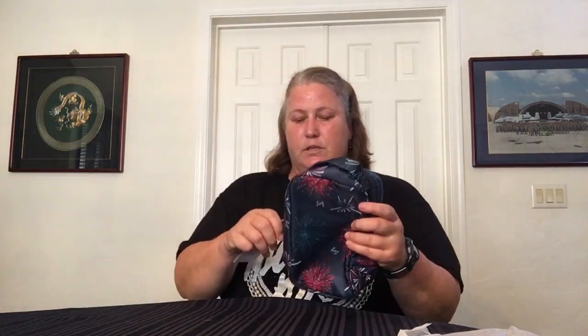Good size, good shape, and I like that it's a double zipper. Fireworks Navy — yay, red, white, and blue. Pretty cool.